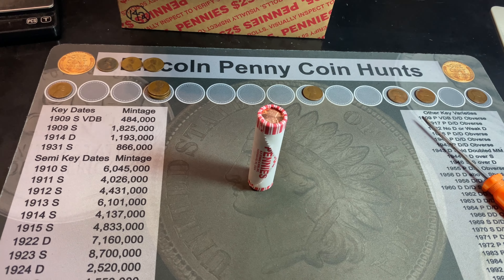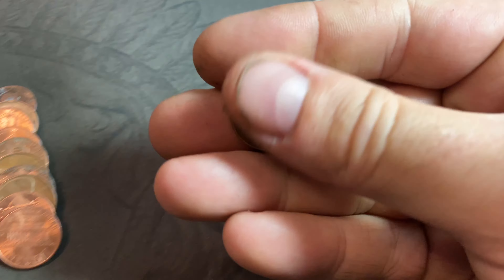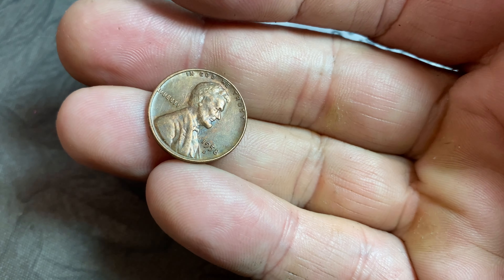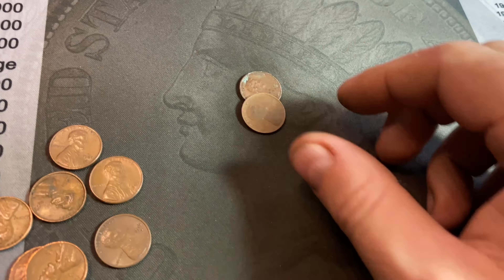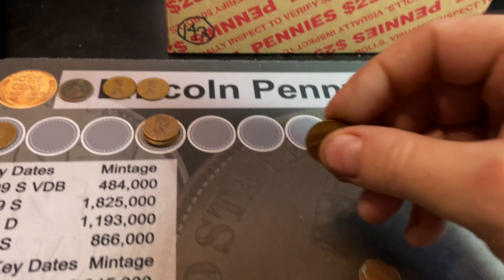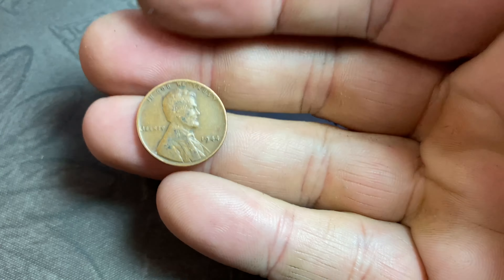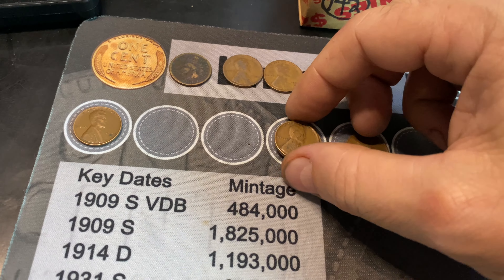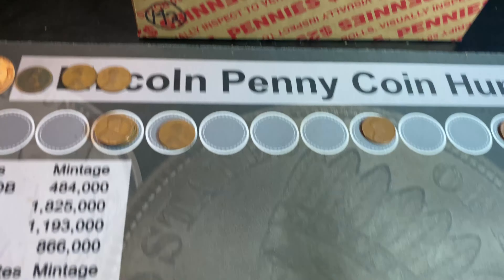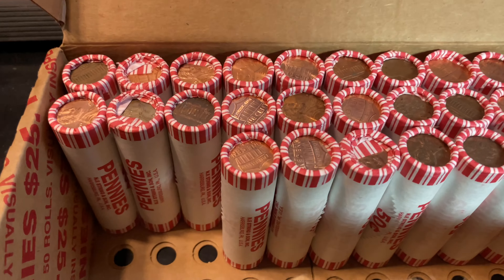The second box finally broke its silence in roll 12 with a wheat cent — the first of the second box, 11th for the hunt — a 1958 Denver. Roll 65, wheat cent number 12 — I caught a glimpse — it's a 1945 San Francisco. Roll 70, wheat cent number 13, reverse-facing, another 1944 Philadelphia. Roll 71, wheat cent number 14 — almost an ender, one off — a 1954 Denver.